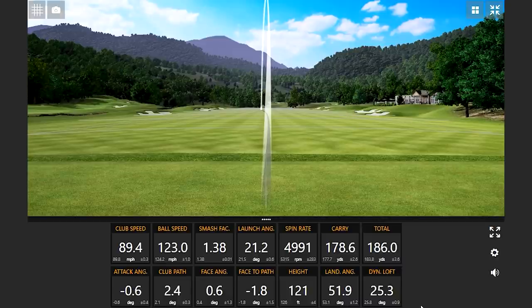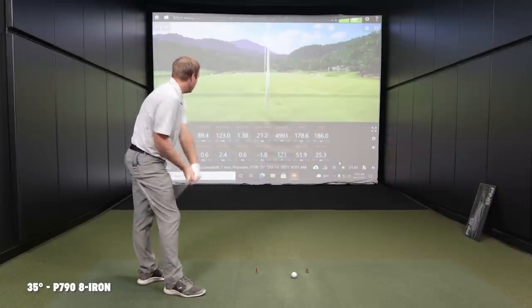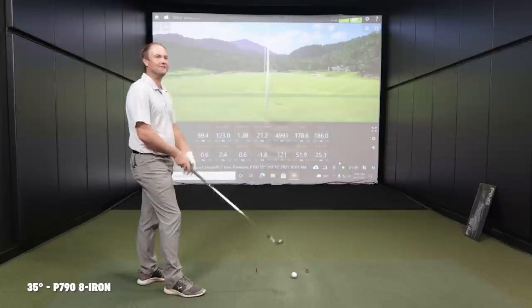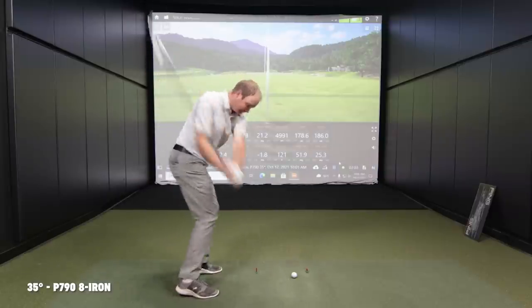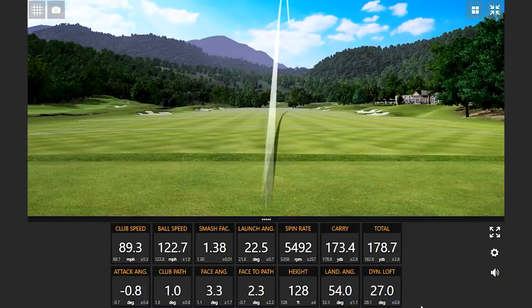The P790 is a different feeling iron than the blades or player's irons I'm usually used to hitting — it seems so easy to hit. It's a larger profile, and with a smooth swing I'm basically hitting my seven iron numbers. Face was wide open on that one, but interestingly the spin didn't really move anywhere — for an open face shot, three degrees open, spin only jumped maybe 100 or 200 rpm. For an eight iron that's not that much spin.